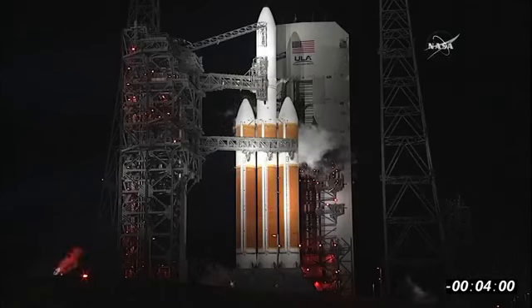And we'll pick up the count. Five, four, three, two, one. T-minus four minutes and counting.